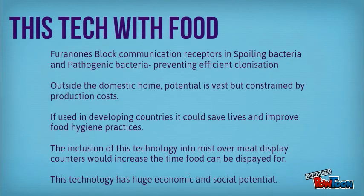Outside the domestic home, the potential is vast but constrained by production costs. If used in developing countries, this technology could save lives and improve food hygiene practices. The inclusion of this technology into mist over meat displays would further increase the time that the food could be displayed. The technology has huge economic and social potential.